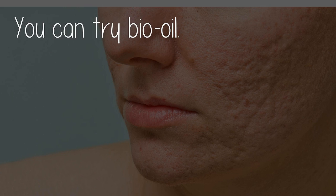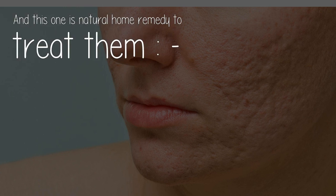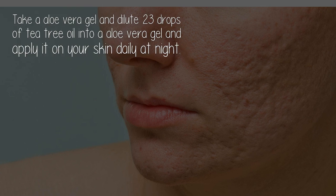You can try Bio Oil, you can use Maderma cream, and this one is a natural home remedy to treat them: take aloe vera gel and dilute 2-3 drops of tea tree oil into the aloe vera gel.